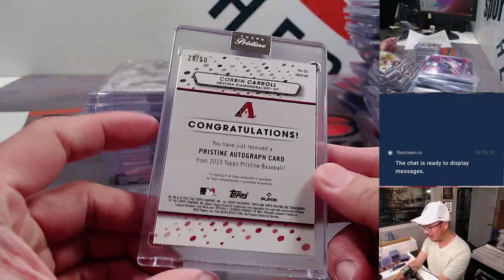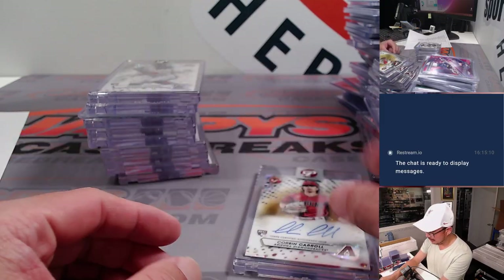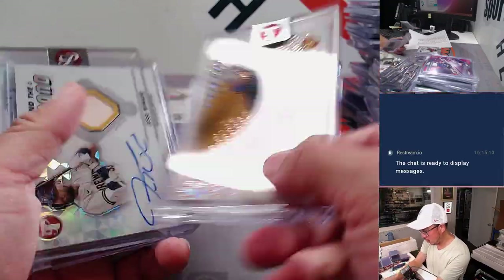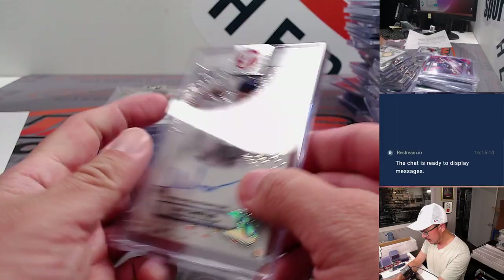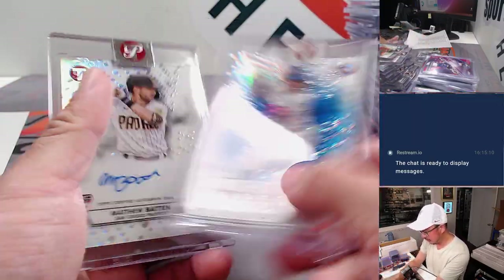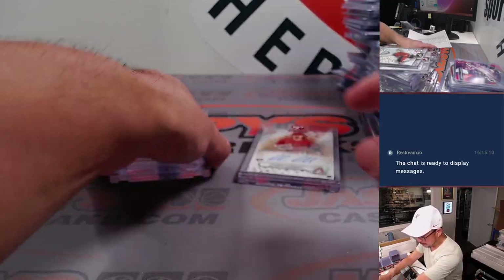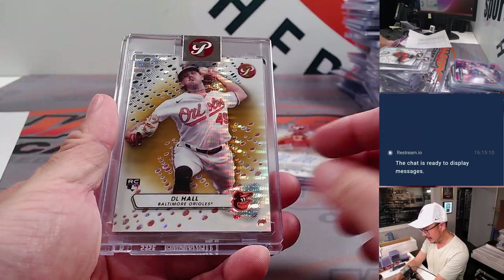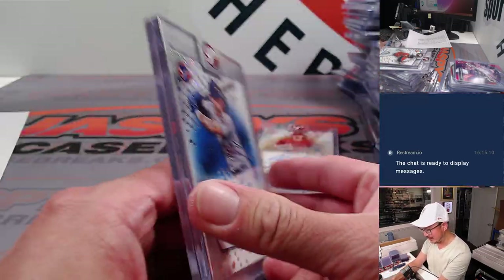How about a Corbin Carroll 26 out of 50 — not bad! Vargas, Kirk gold /50, Jesse Winker, Castillo. Vargas blue /75, Matthew Batten gold, Schmidt, DL Hall gold /50.